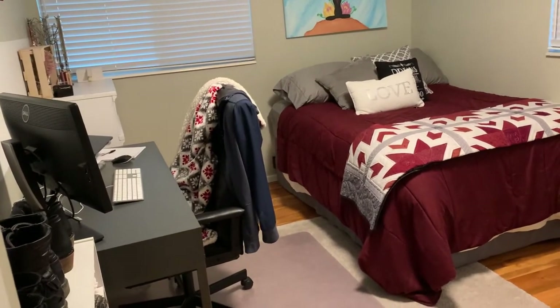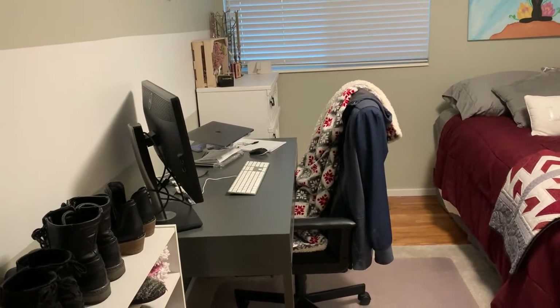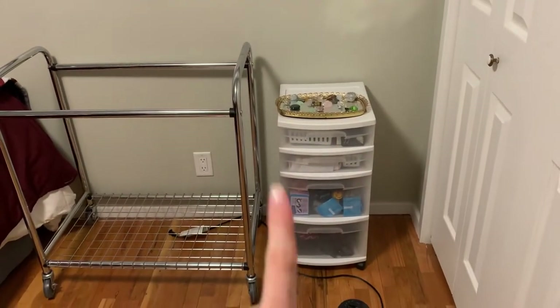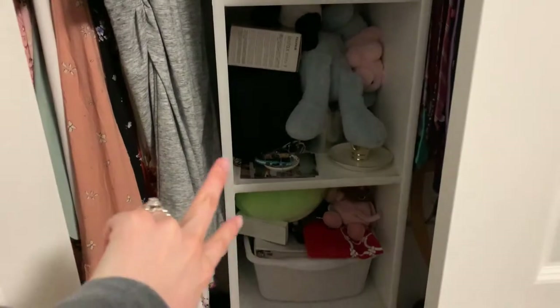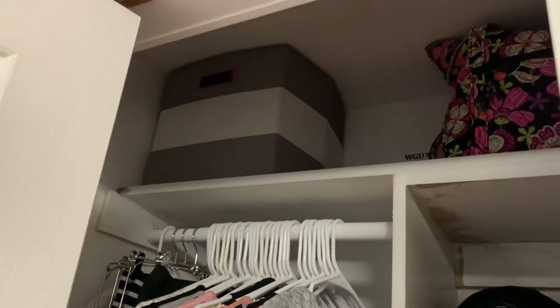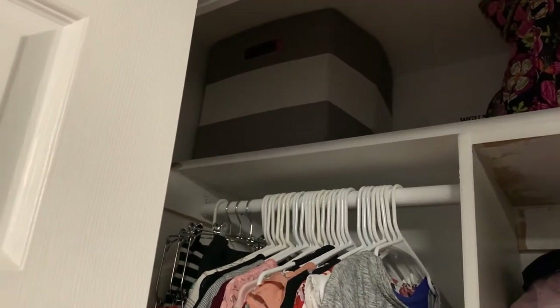We moved this dresser out and we'll be putting that dresser in the other room, so this is Taylor's new office. I'm going to be going through this today — it has makeup, socks, and hair tools — and I'm also going to go through some of these things too. I pretty much just shoved random things in here, so I'm going to go through that and that box as well. That's hair stuff and random belts, hair flowers, those types of things.